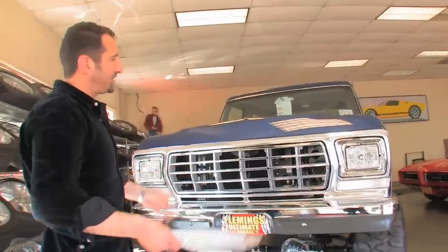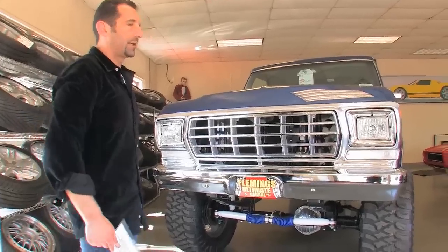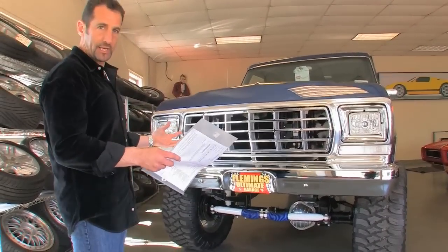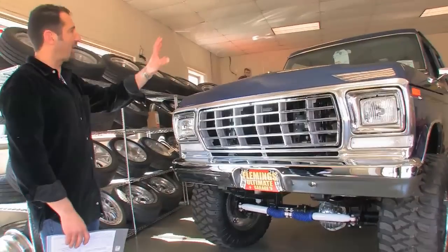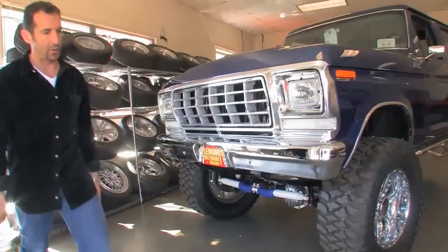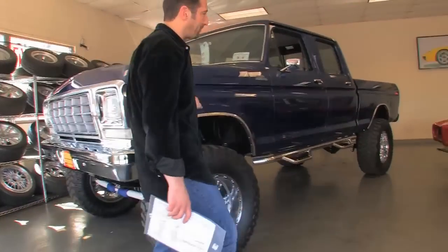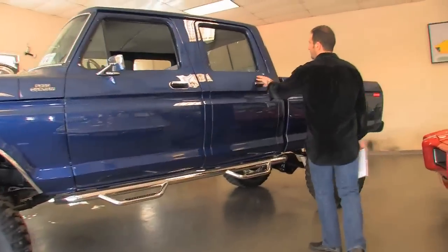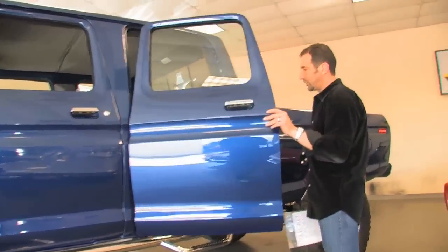It's actually a really easy driving truck, because you have power disc brakes. You have power steering. This has air conditioning in it. It has a power sliding rear window — all kinds of stuff that we'll go over. The body and paint are exceptional. We have the photo documentation of that too. It's just a great, great show truck.